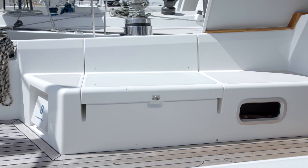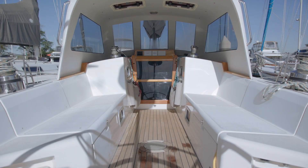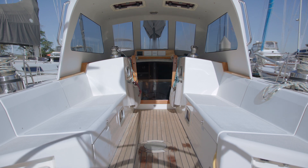The huge cockpit offers a bench seat on each side, with storage on the starboard side and lazarette access on the port side.